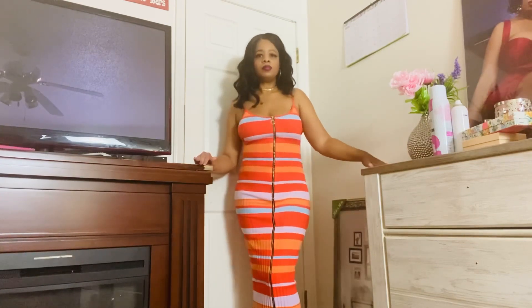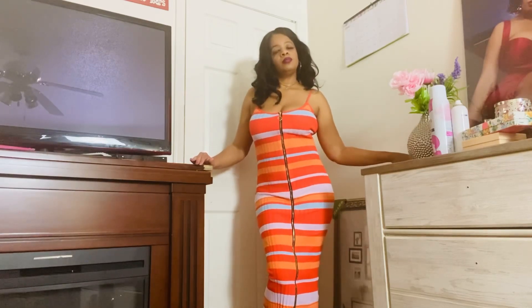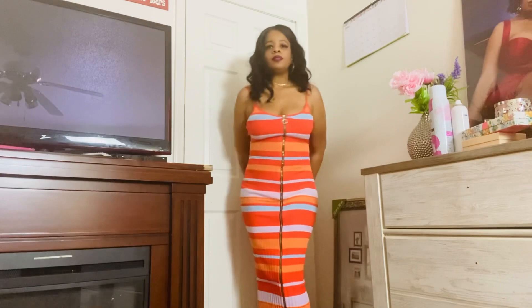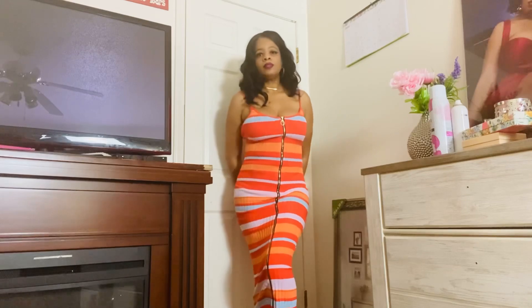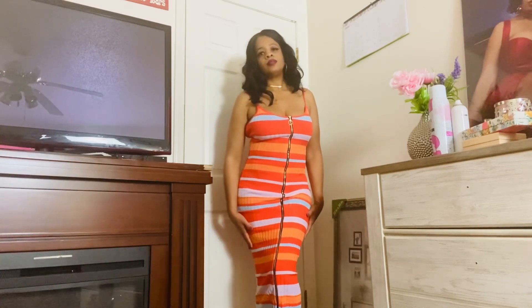I got it for $23.99, but I'm not sure if that's the regular price because they have so many codes — I put a code in and I think that brought it to $23.99. If you want to look it up, it is the Sally sweater midi dress.